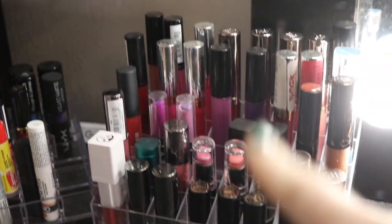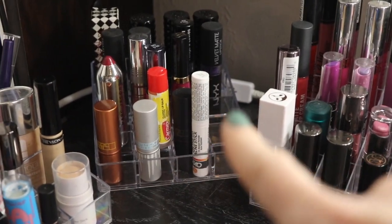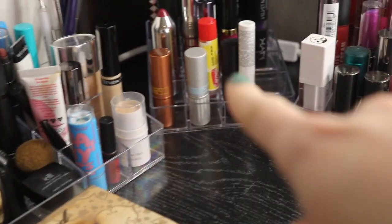I have my lip products organized in these little bins here, and then I have a little acrylic organizer that I bought off Amazon, and then this I got from the dollar store. This and this I got from the dollar store.